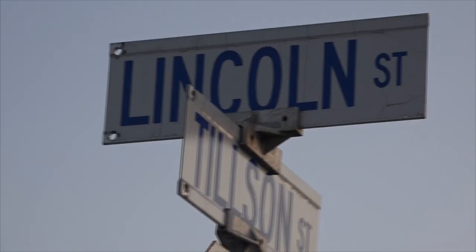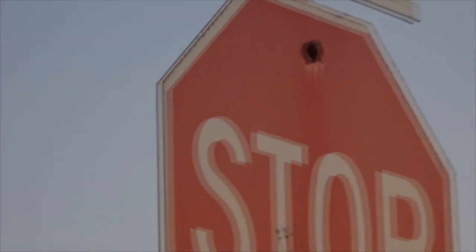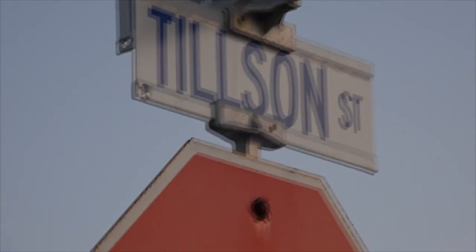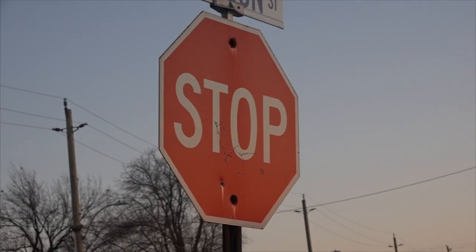If you guys are down in the Tilsonburg, Ontario area, you got Lincoln Street, you got Tilson Street — make sure you stop in at Otter Valley Railroad.